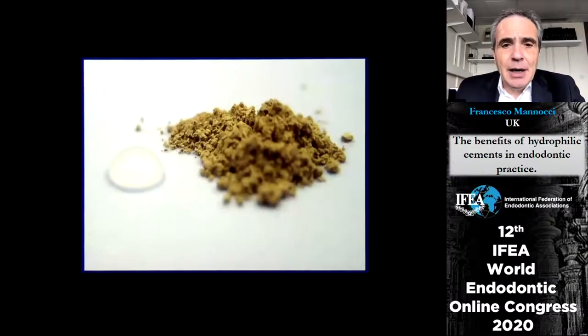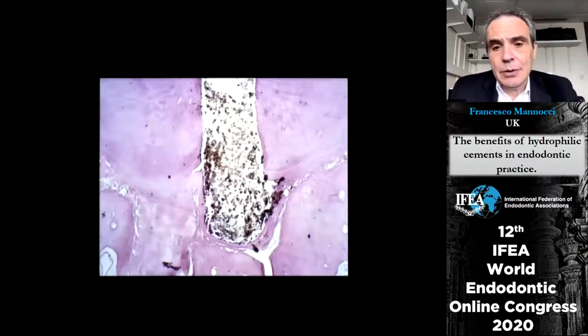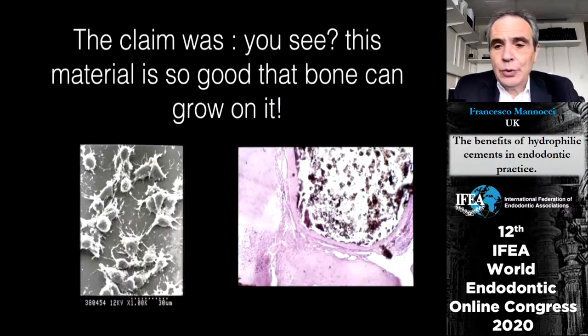When MTA came out there was quite an enthusiasm because the product was launched with claims that were entirely true. In experimental animals, bone and periodontal ligament were seen growing perfectly around a plug of MTA. Professor Torabinejad and Professor Pitford found in histologic experiments that this kind of response happened more or less regularly with MTA, which didn't happen with other materials.